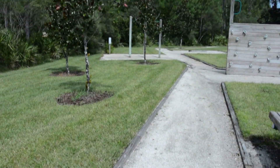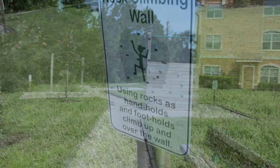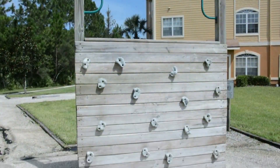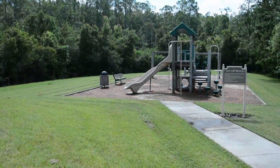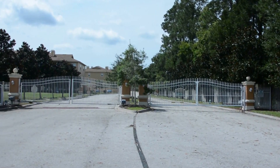Old Town Villages has nature trails and workout area for kids and kids at heart. Nice size playground for the kids. Old Town Villages is a gated community.